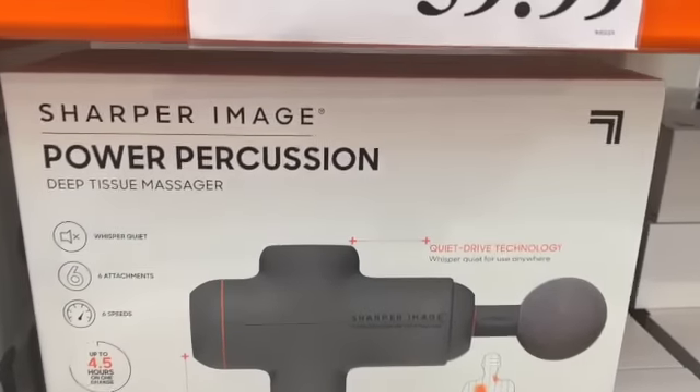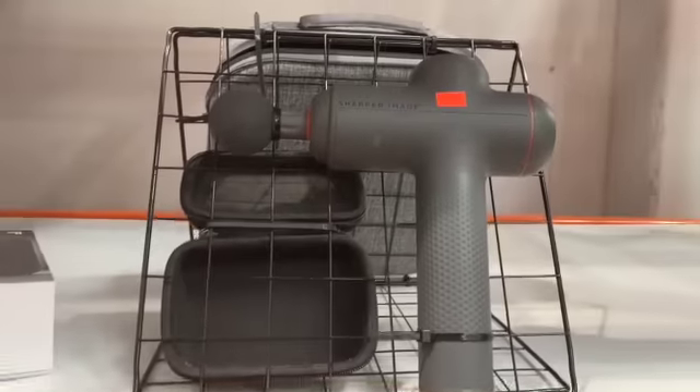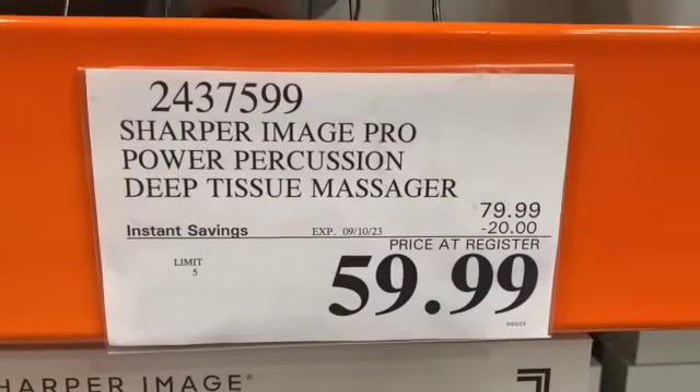Sharper Image Power Percussion Deep Tissue Massager, $79.99, take $20.00 off, $59.99.